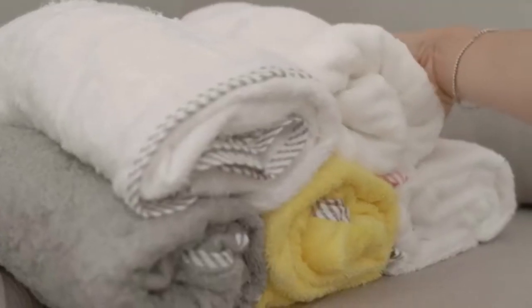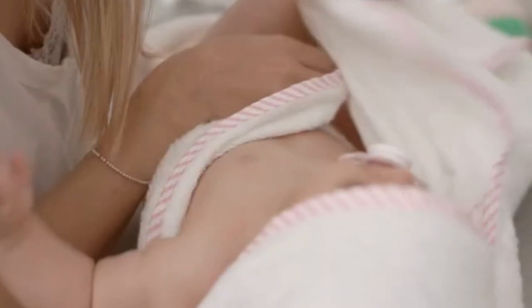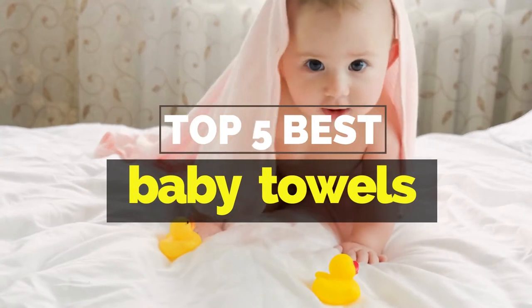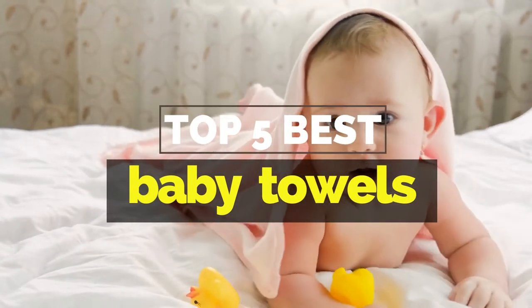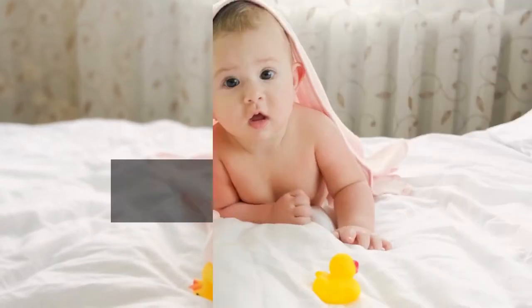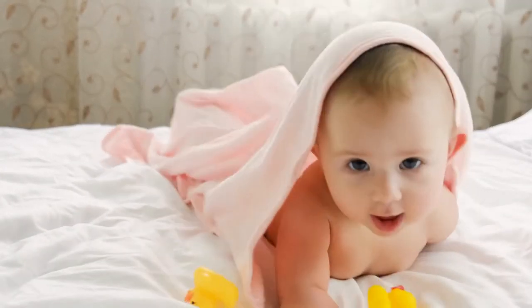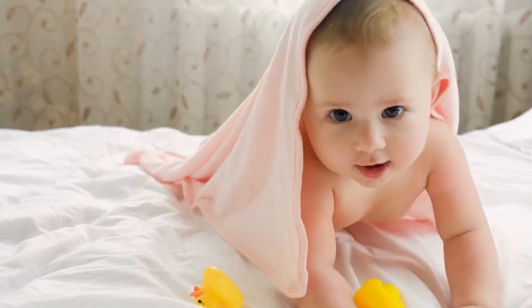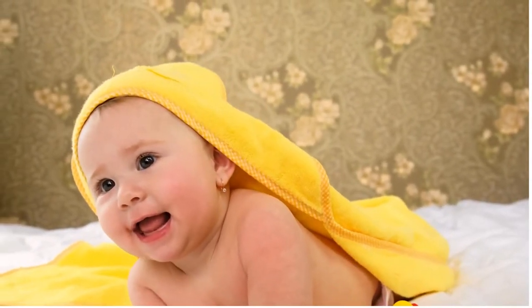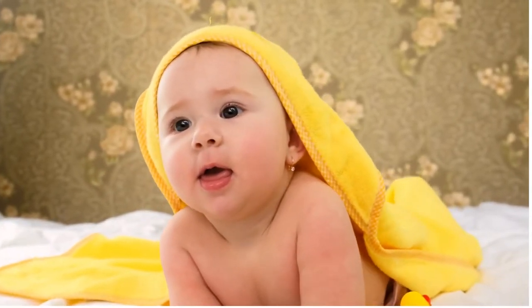Hey everyone, it's your favorite pick instant back again with another exciting video. In this one, I'm going to be giving you my top five best baby towels currently available on the market. These products have either helped me a lot in my business or just appeal to me personally. Without further ado, let's get started. Please check out the description below for all of our products with their respective buy links.